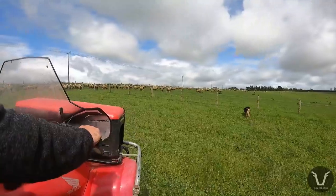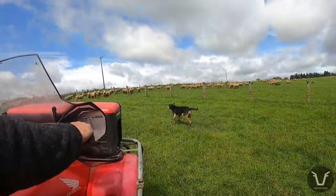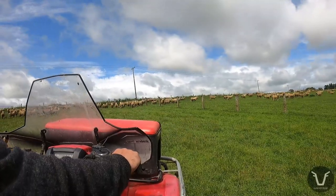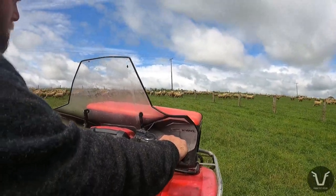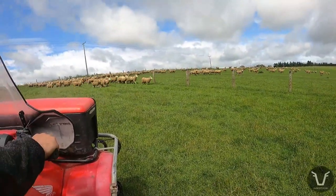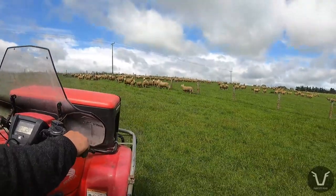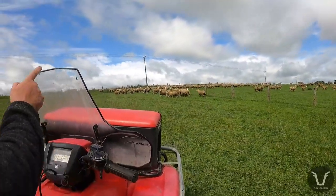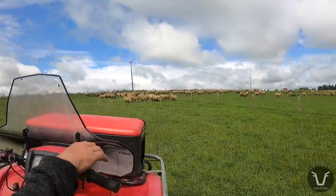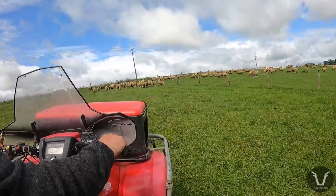There's still some decent-looking lambs there. Would you reckon they'd be in the sort of 34 to 36 kilo range? A lot of them go through at 36.5. See, if that was Romneys, as soon as that one looked off the whole lot would have gone. I do like Romneys but they can be a bit challenging to work with at times.